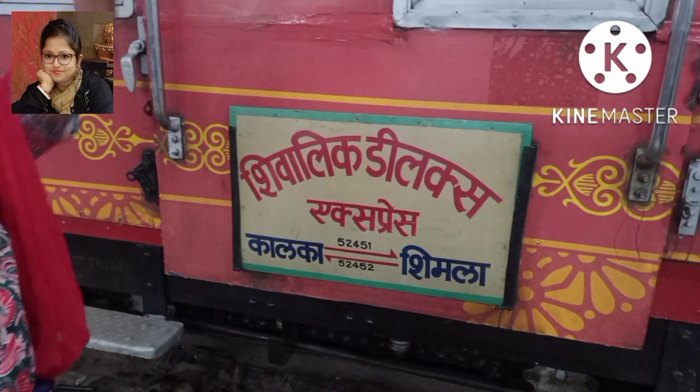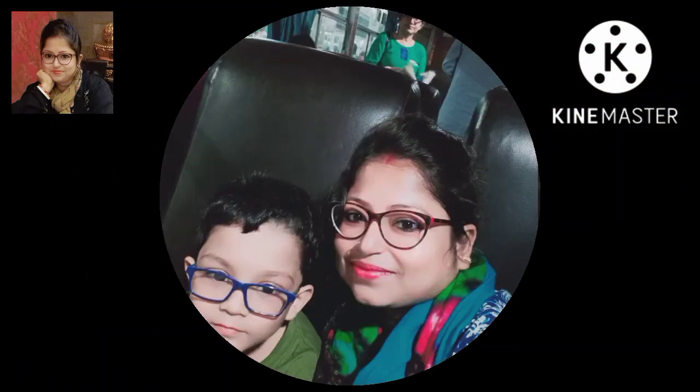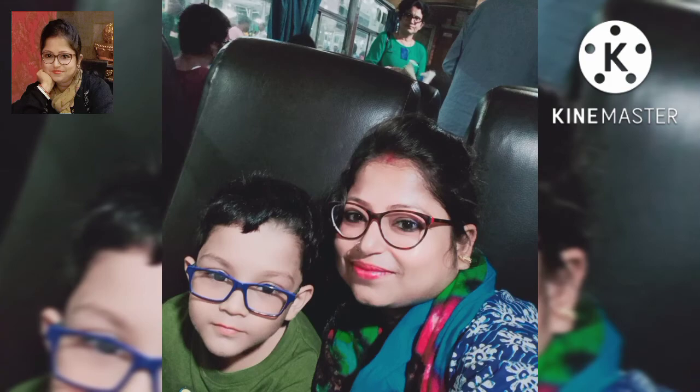I'm going to show you all the different Shivalik. Shivalik Deluxe Toy Trip — here is the main train from Poly 19, connected to the second train.